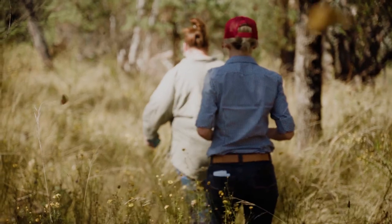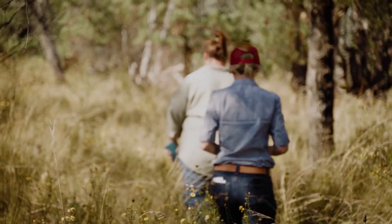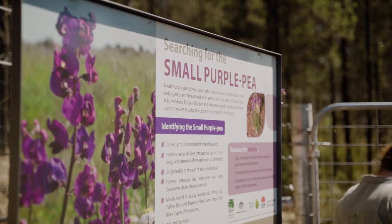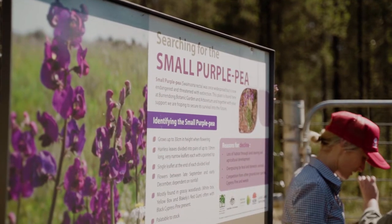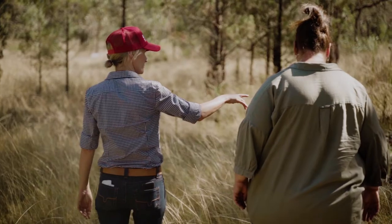Surveys were the first thing — find out where we had it. Once those surveys were completed, it was decided to put in an enclosed area to isolate the plants from all species of vertebrates to keep them safe, and then there were continued surveys inside and outside.